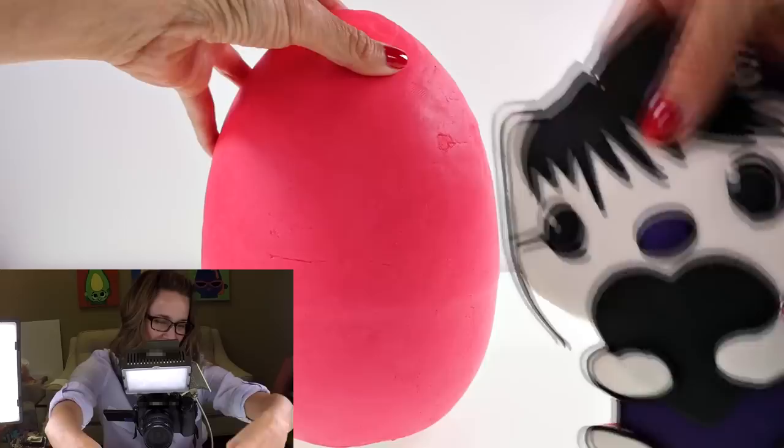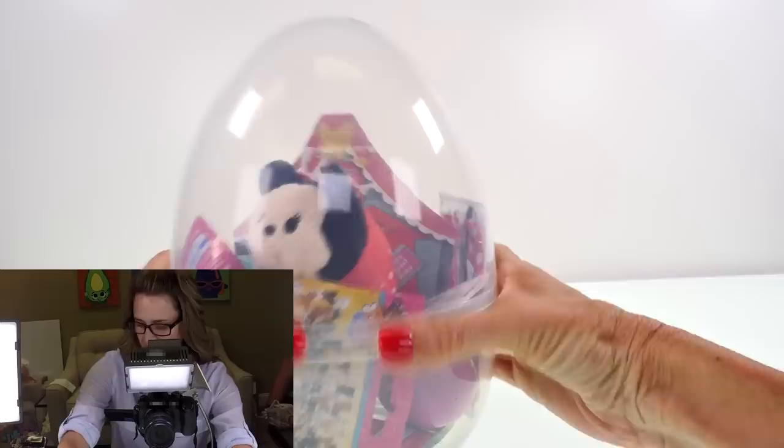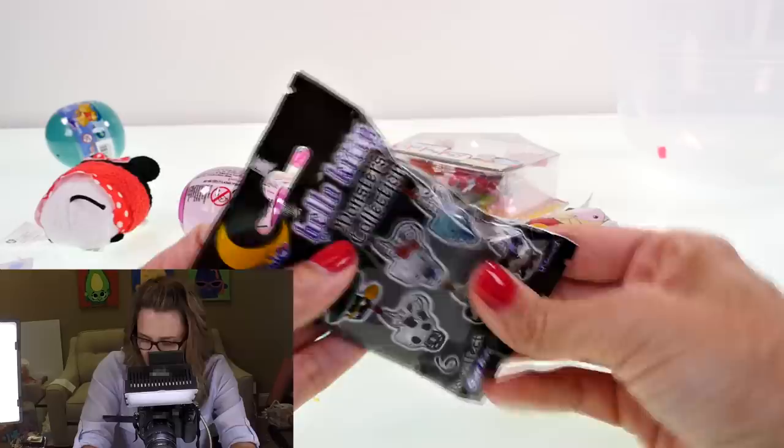We're going to move that there and then rip off all the play-doh and see what's inside. Looks like a lot of good stuff! Let's just dump it out. I see some Lalaloopsie, Shopkins, Hello Kitty blind bags, a surprise egg — all kinds of fun stuff.